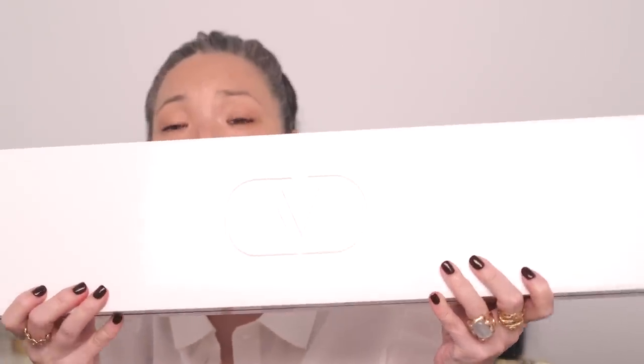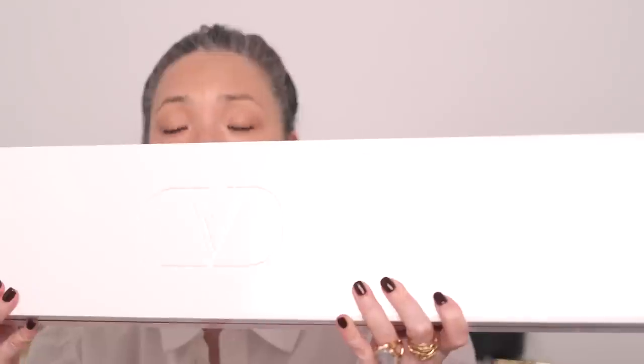Sephora, Guerlain, Victoria Beckham — I believe that's all I purchased myself. Let me go ahead and show you some of the things I've received in PR. First, I got this — I put this on Instagram stories — this massive, incredibly heavy, beautiful box from Valentino that doesn't even fit in the frame.